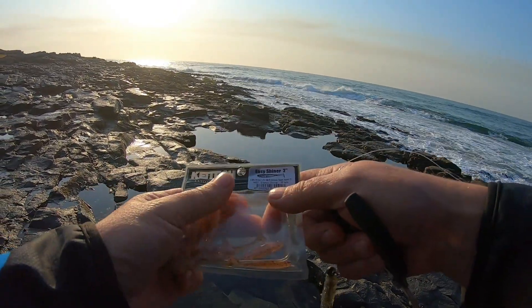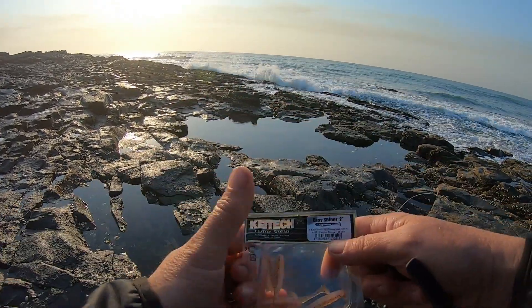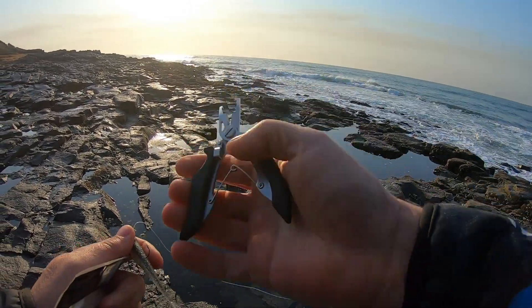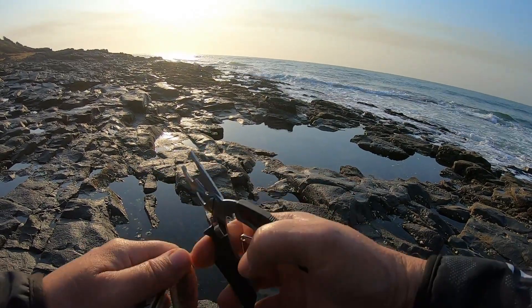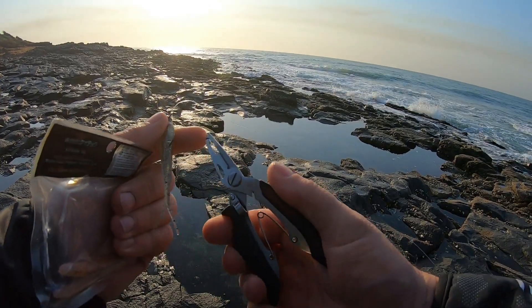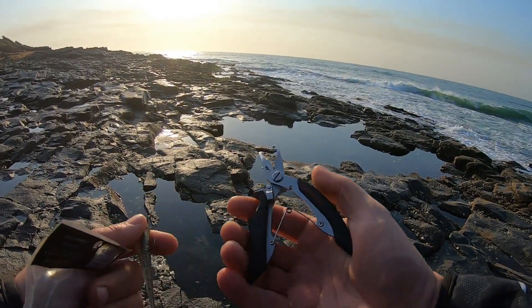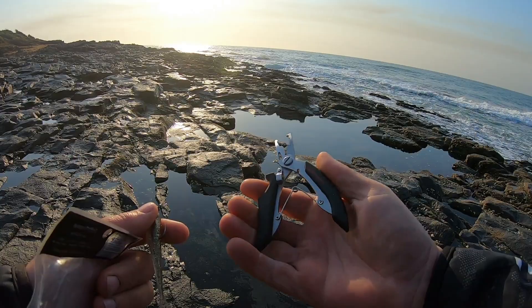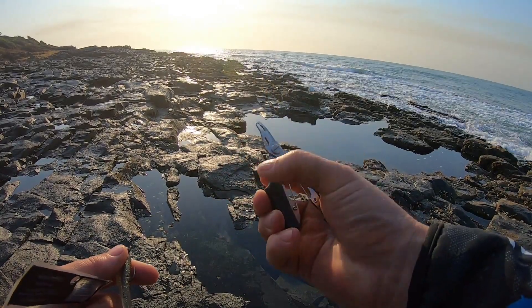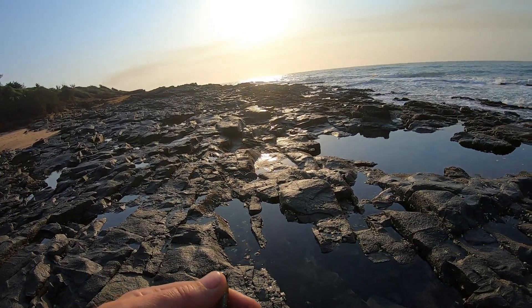I'm gonna go with a little Kytex, a little two inch, and see what happens. Put a very small little hook on there. These are one of the best things I've bought — this is the S-curve by Sensation. It's got everything you need on there: a little split ring pliers, a little gripper, and the cutter as well. It's good for taking hooks out of fish. Perfect little tool — really worth having one. It clips onto my belt, but I'm gonna keep it in my pocket for now.